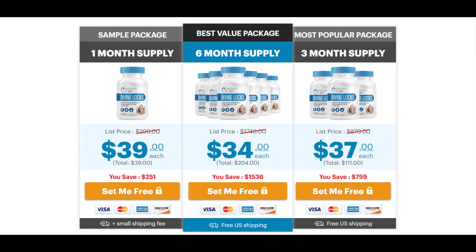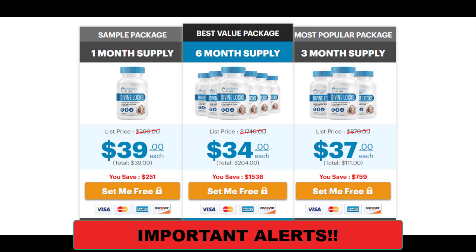Hi guys, it's Brenda here. If you would like to know more about DivineLox, stay with me until the end of this video because I'll tell you some essential things you need to know before buying this supplement, and some really important warnings to preserve your health.